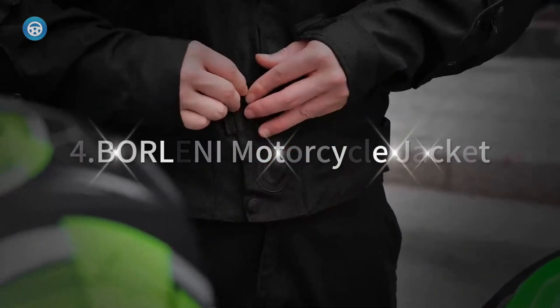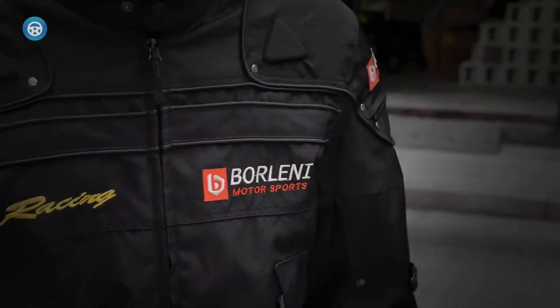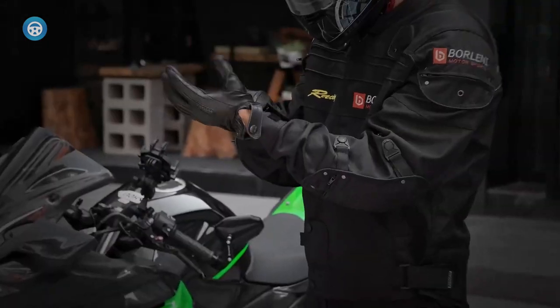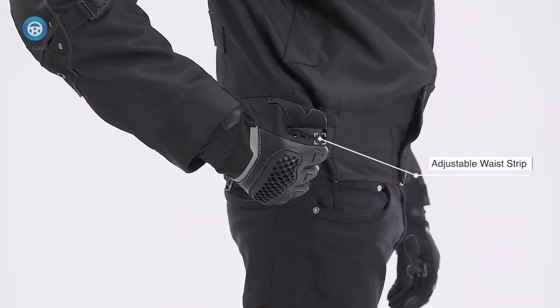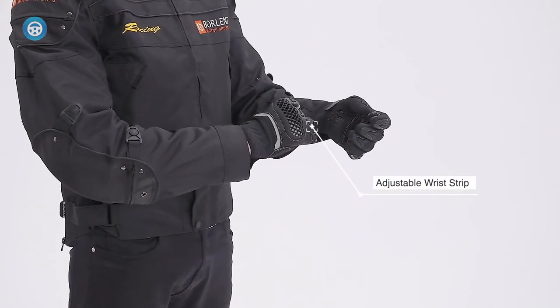BORLENI Motorcycle Jacket: The Borleni Motorcycle Jacket is a versatile and durable protective jacket that is perfect for all seasons. Made from high-performance fabric, this jacket is abrasion-resistant and windproof, keeping you warm in winter and cool in summer. It features a removable warmth cotton liner, allowing you to wear it in both cold and warm weather. The jacket also comes with CE protectors on the shoulders and elbows, as well as an EVA protector on the back, ensuring your safety in case of falls.